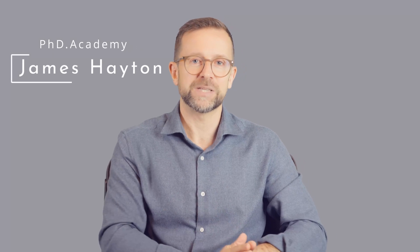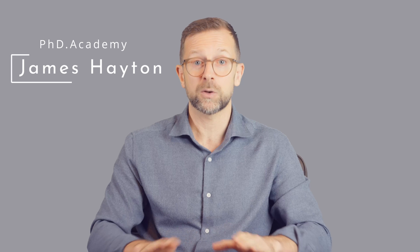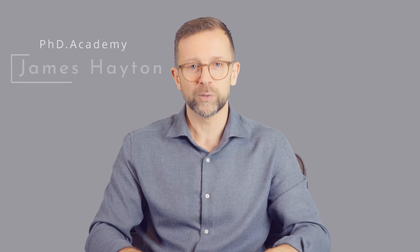If we haven't met before, my name's James Hayton. I'm a former physicist and over the last 15 years I've coached thousands of PhD students from all over the world and every academic field. And these four principles I'm about to share have helped them to write with more clarity, confidence, and purpose.